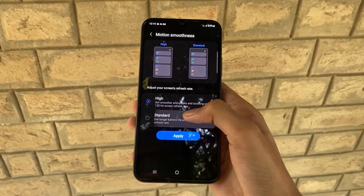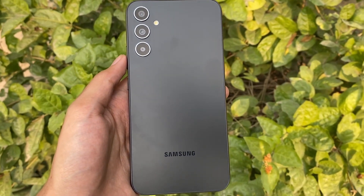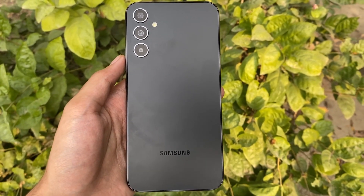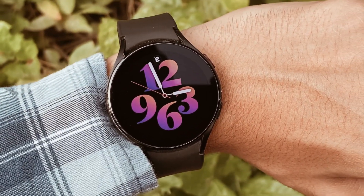If you are a Galaxy A34 user, are you excited about these updates? Let us know in the comments below. Don't forget to like and subscribe for more tech updates, and also check out these watch faces for Galaxy Watch — available for free, the link will be in the description.